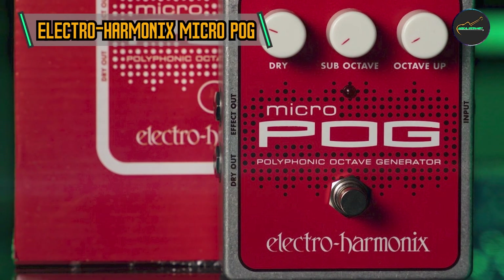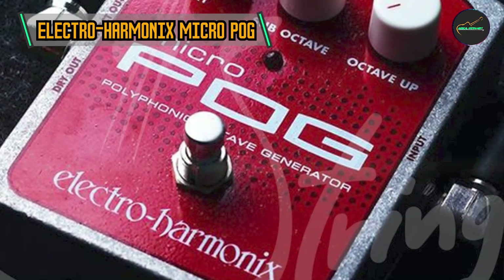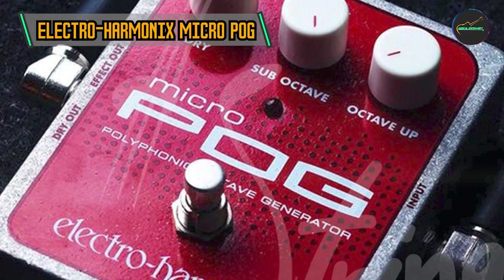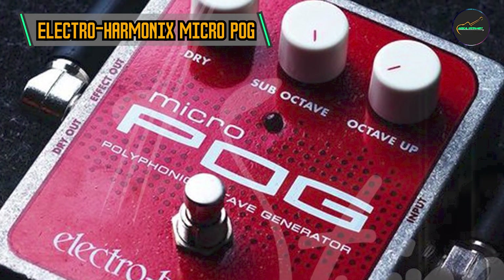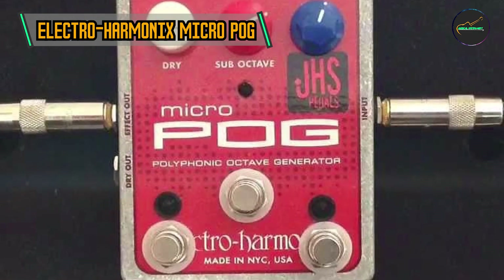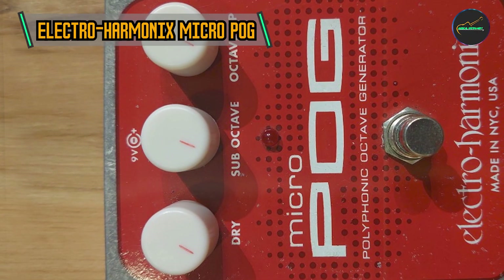Guitarists, bassists, and even keyboard players can harness the pedal's capabilities to explore new sonic territories. Whether you're looking to emulate the sound of a full organ, create otherworldly ambient textures, or simply add a touch of depth to your solos, the Micro Pog is a creative ally that refuses to be confined to a single musical style.